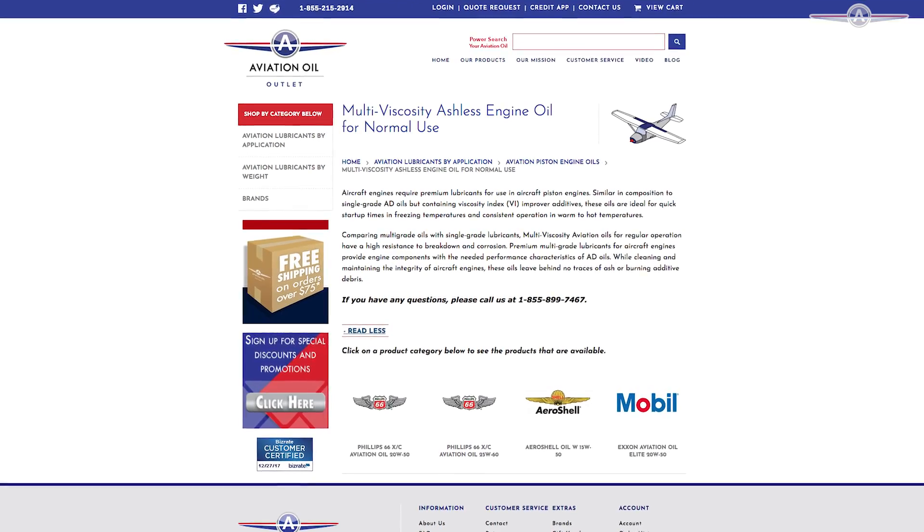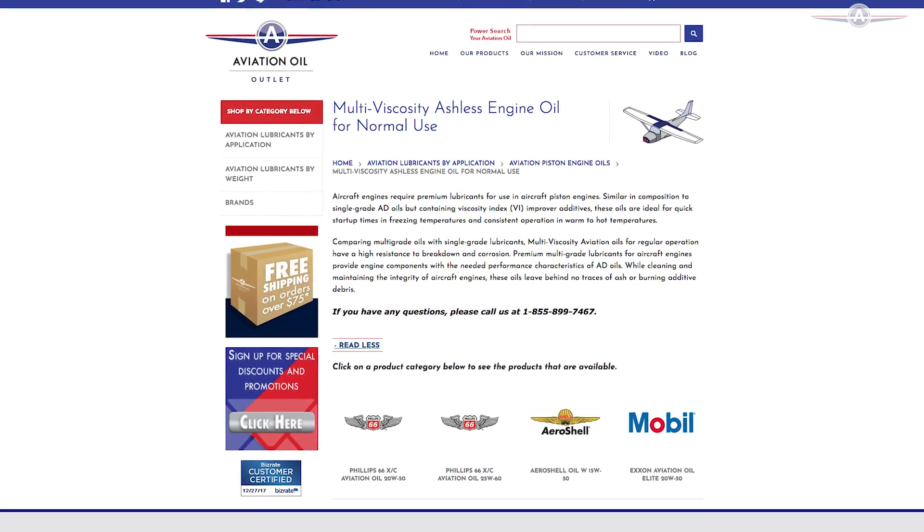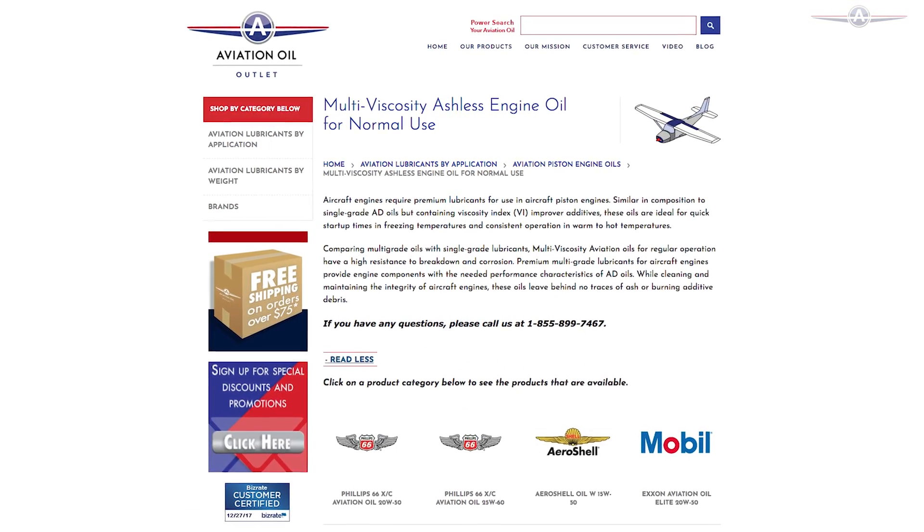Ashless oil is what you'll use in your piston engine aircraft to keep an engine healthy after break-in. When you're ready to use ashless oil, the piston rings inside the cylinders of the engine are properly seated and ready to work. This oil is also highly resistant to breakdown and corrosion that could occur in the engine.